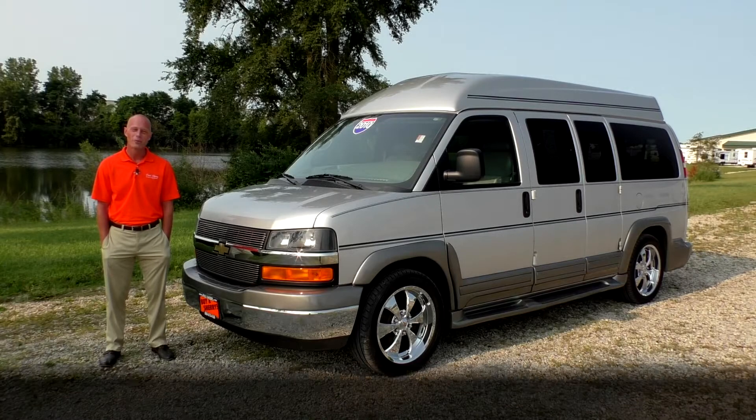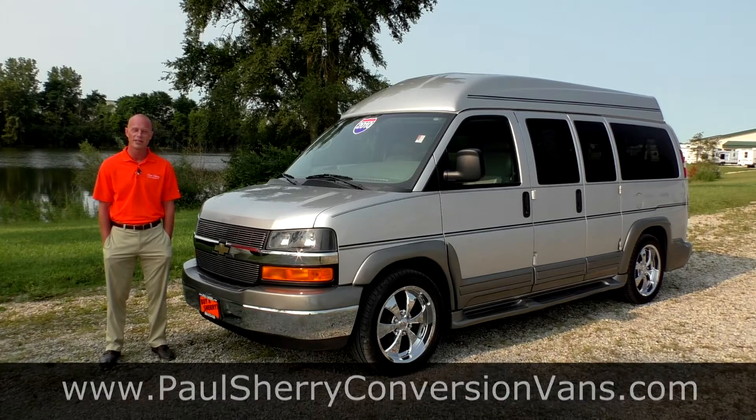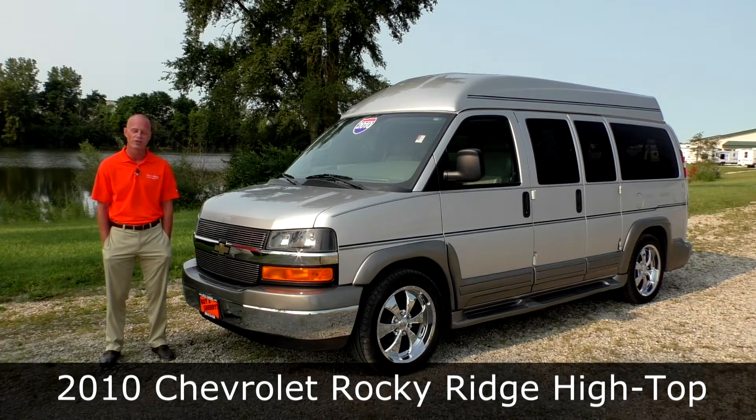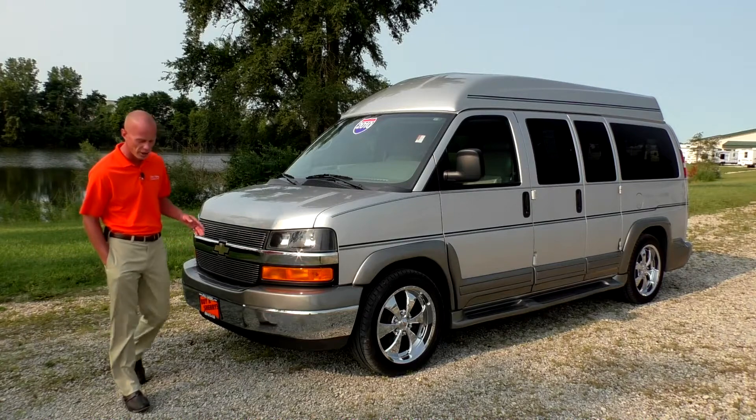Good morning and welcome to Paul Sherry Conversion Vans. My name is Justin Smith and today I'm going to demonstrate a 2010 Chevrolet Rocky Ridge conversion van. This particular van is a brand new arrival here at the dealership.